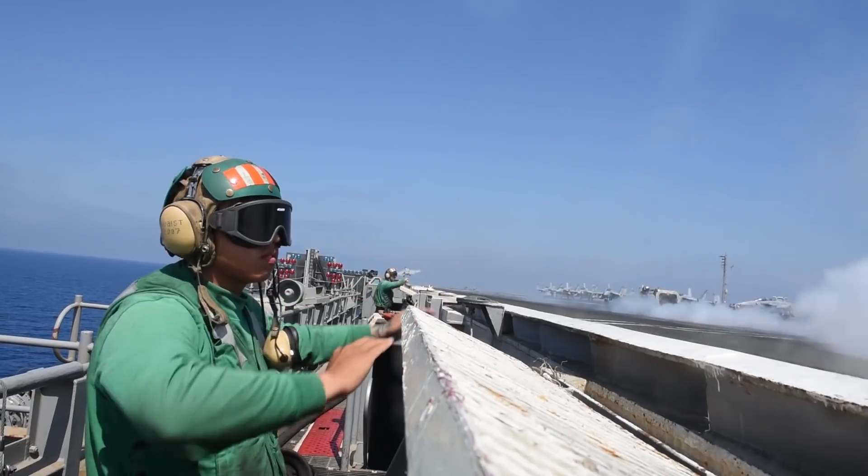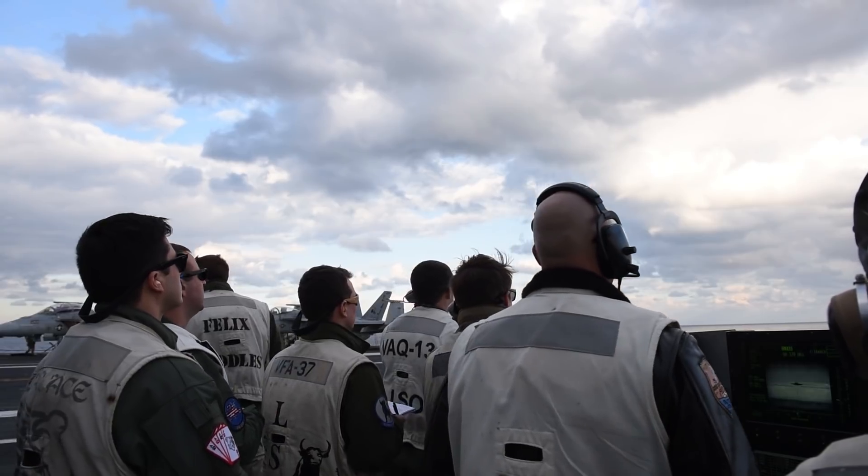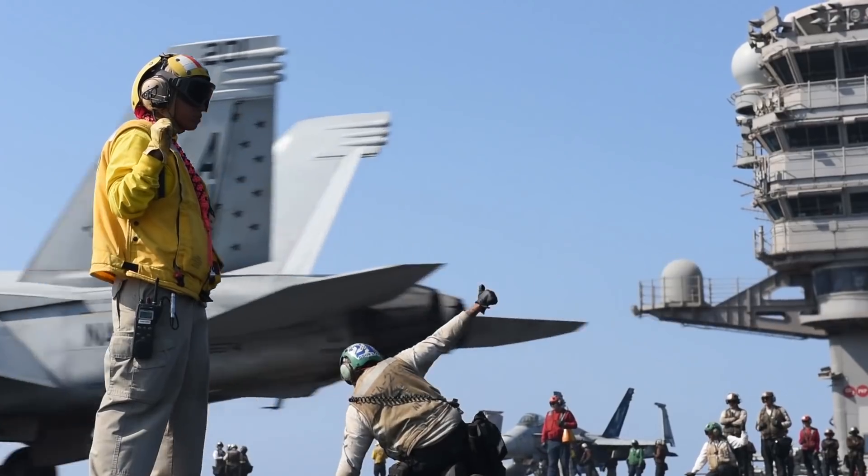The experience never gets old. I've been in the Navy 16 years now, so every time I see it, it's an adrenaline rush that keeps giving. It's that adrenaline rush that you just get when you're around that jet and around this equipment and on the flight deck. You can't get that anywhere else.